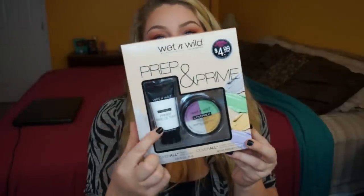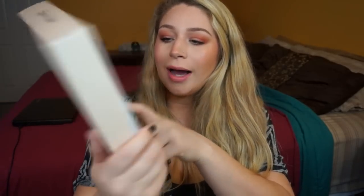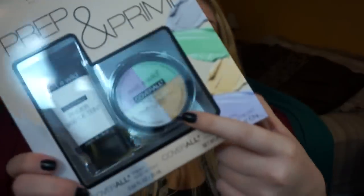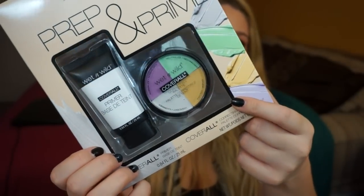The first and biggest item is the Wet n Wild Prep and Prime — it looks like this. It has a primer on one side and a concealer correcting palette on the other, with a purple, green, white, and cream color. You guys know I love Wet n Wild, so I figured I had to pick it up. It was only five dollars, so why not.